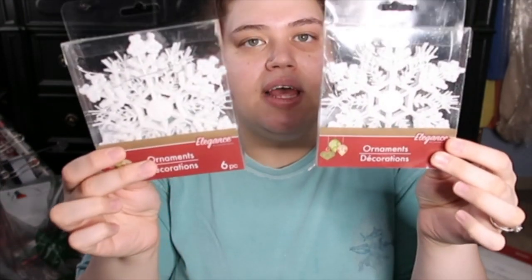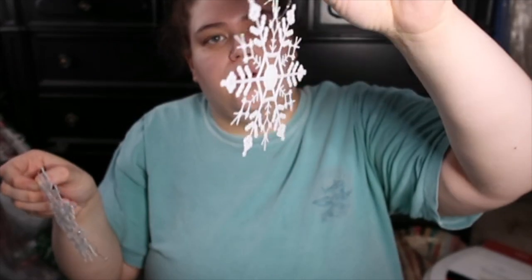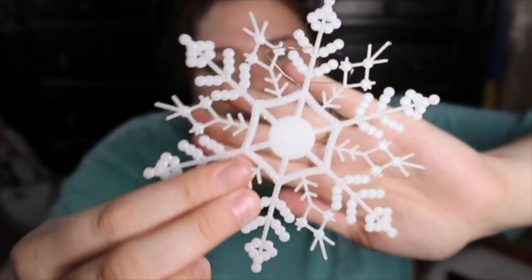I also grabbed something else from Walmart, but these suction cups are good just to have — though suction cups are not always reliable. Then I got two packs of these ornaments; they're little snowflakes and they are so cute, they have glitter on them. It comes with six in a pack, which is a good deal — that's basically like 15 cents a piece. They already have the little string on them. I'm so excited to decorate!